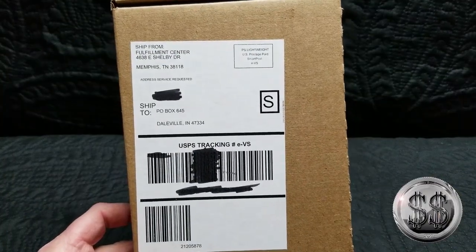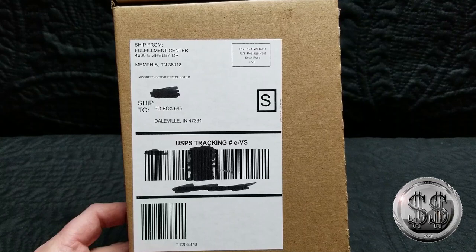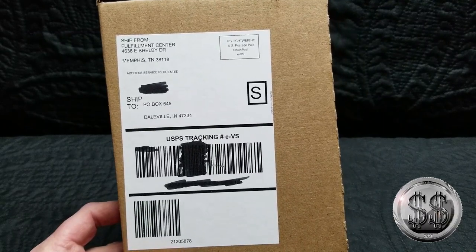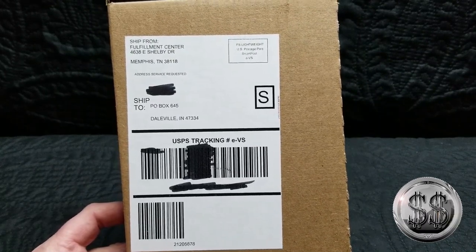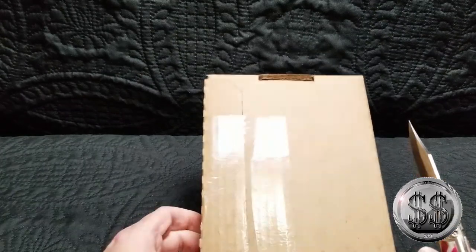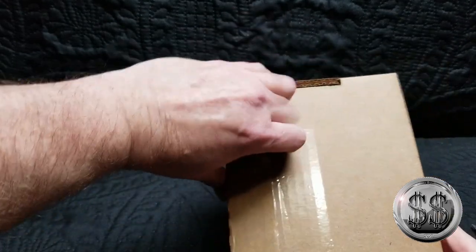It has arrived! Silver Steeler here with Winning Image Photography. Look what came in the mail today — our enhanced reverse proof 2019 San Francisco American Silver Eagle. We've decided to go ahead and open it up because we plan on keeping it. It wasn't moving for a while when we first had an email on shipping, so let's get her open.